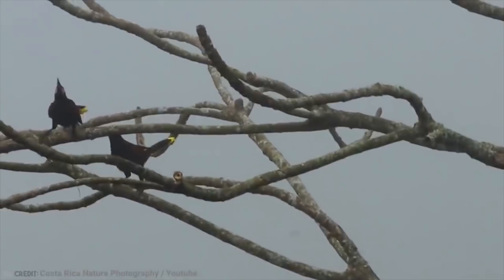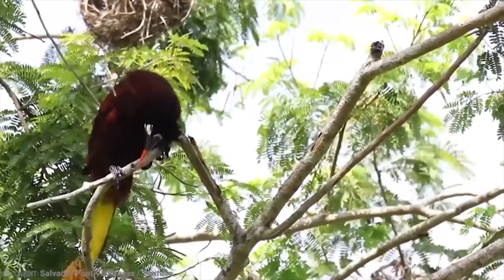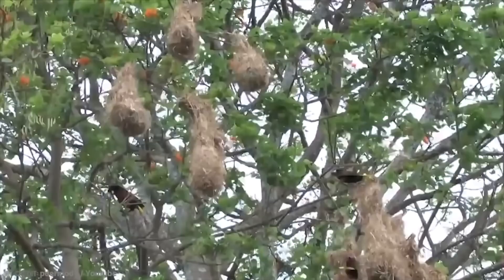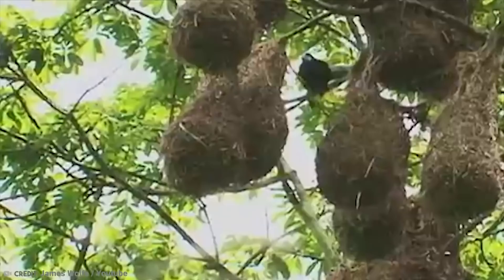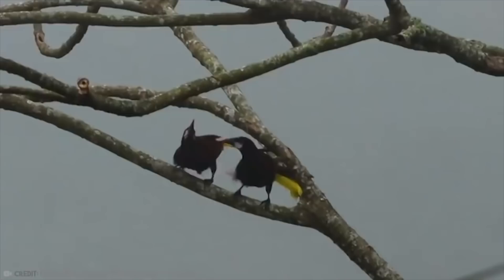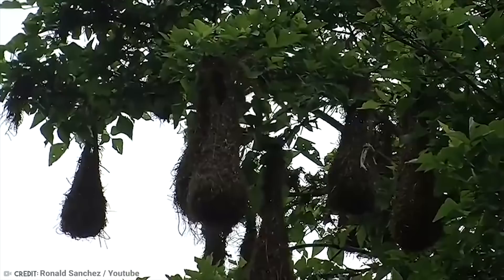This bird is named for the Aztec emperor Montezuma II, and it has a brightly colored head while the body has brown and yellow feathers. Some groupings have had as many as 170 individual nests hanging there. These are some of the most aggressive and territorial birds, not allowing anything near their nests. So they tend to hang their nests right by wasp nests, who do a lot of their defensive work for them — pretty smart by these monty birds.